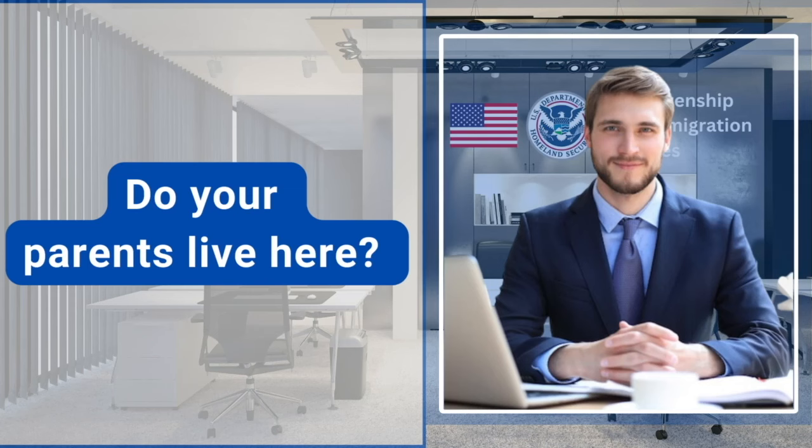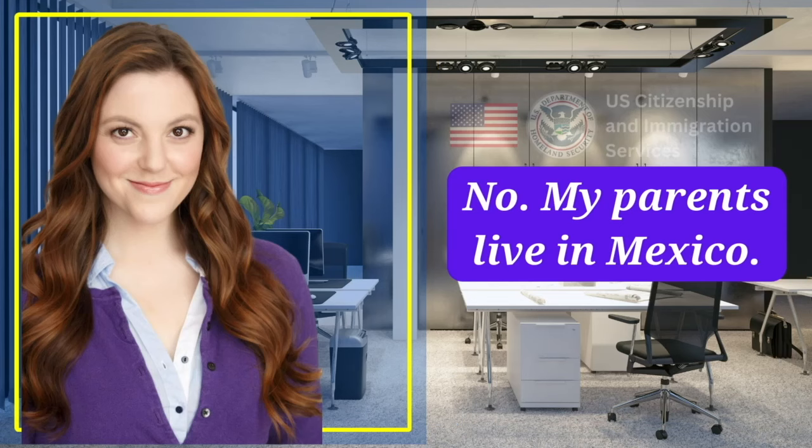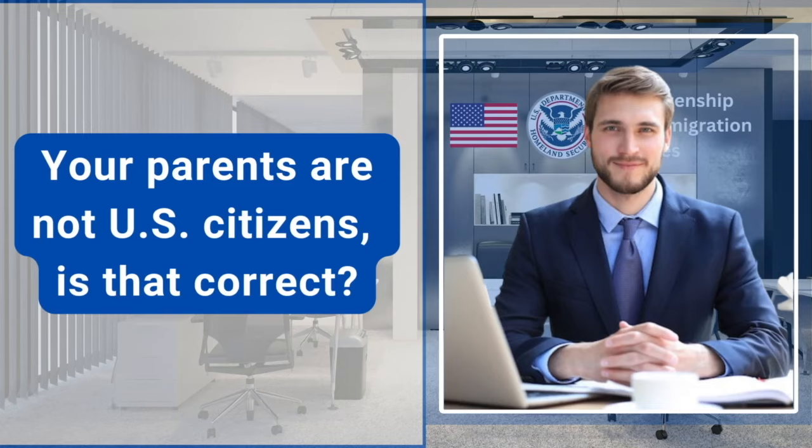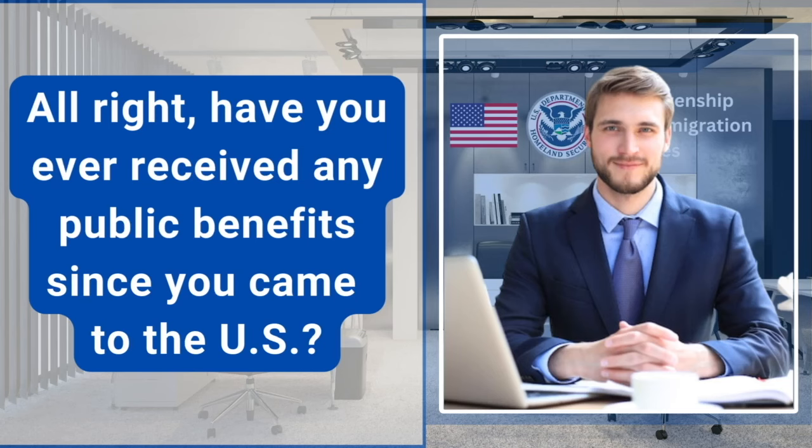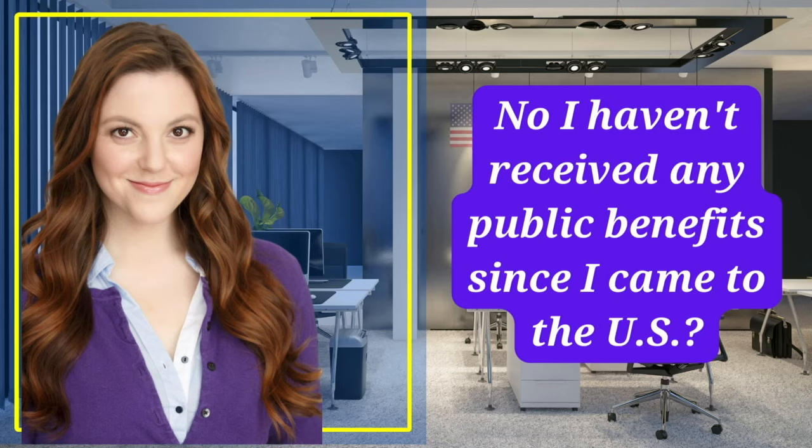Do your parents live here? No, my parents live in Mexico. Your parents are not U.S. citizens, is that correct? Yes, that is correct. Have you ever received any public benefits since you came to the U.S.? No, I haven't received any public benefits since I came to the U.S.